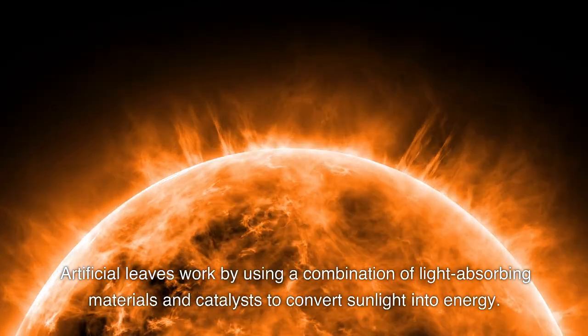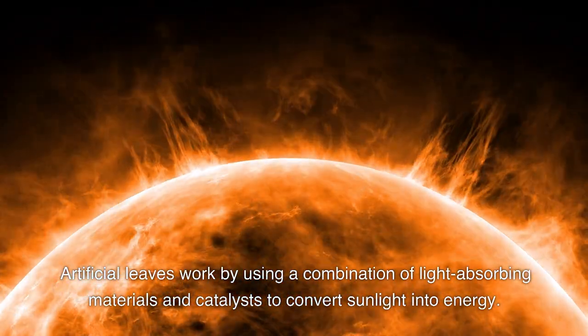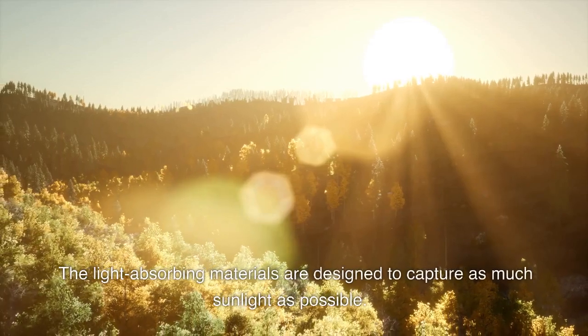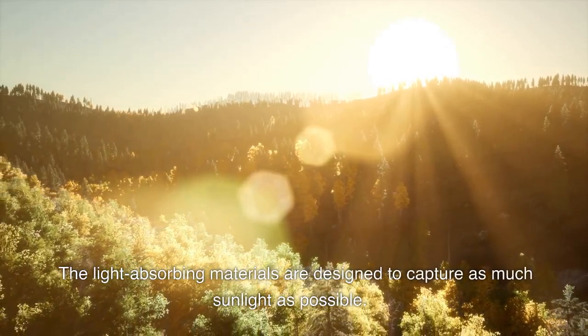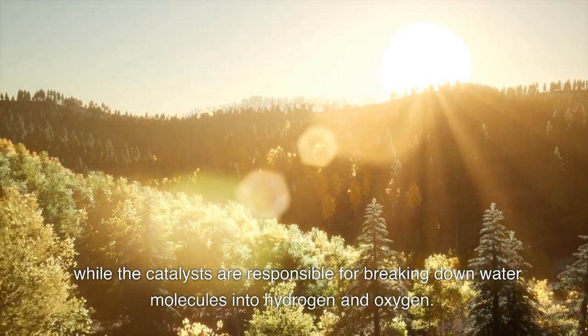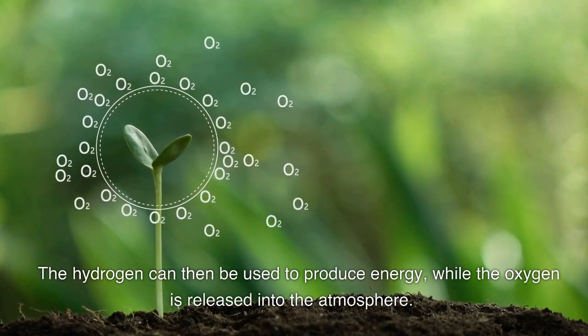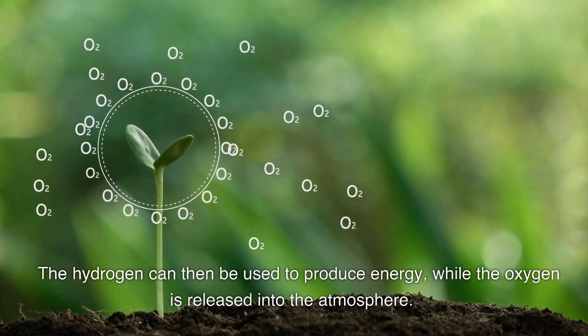Artificial leaves work by using a combination of light-absorbing materials and catalysts to convert sunlight into energy. The light-absorbing materials are designed to capture as much sunlight as possible, while the catalysts are responsible for breaking down water molecules into hydrogen and oxygen. The hydrogen can then be used to produce energy, while the oxygen is released into the atmosphere.